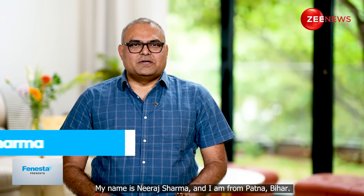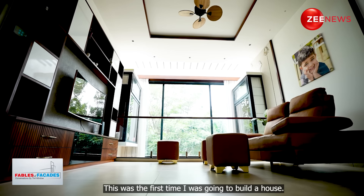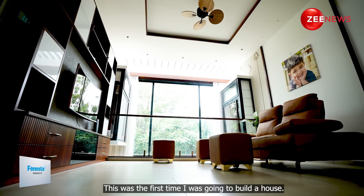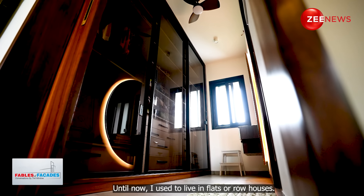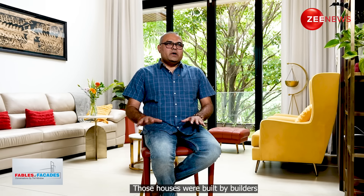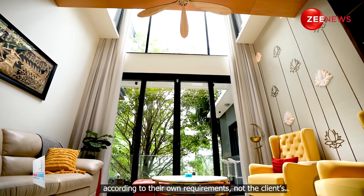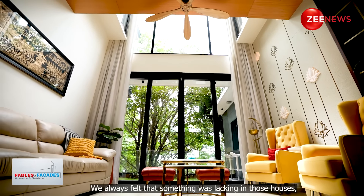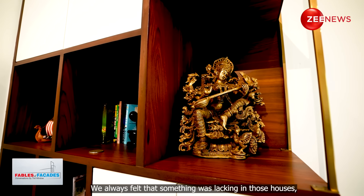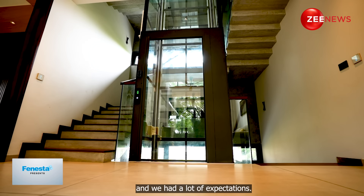My name is Neeraj Sharma, born and brought up from Patna, Bihar. This was the first time I was going to build a house. All the time I was living in a flat, row houses, or an already built-up house. Those were built with the builder's requirements and not the client's expectations. So we always found something lacking — there was a pile of expectations that we had.